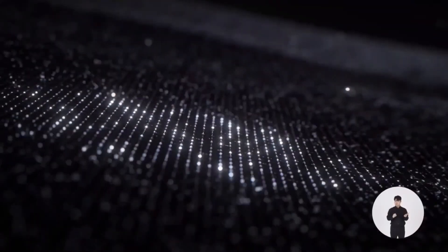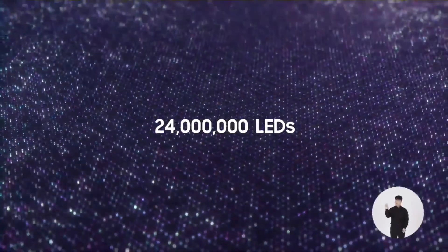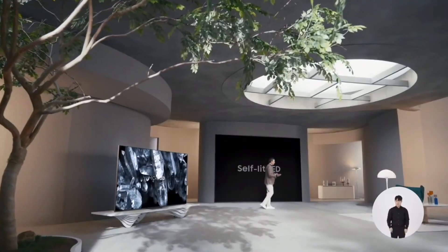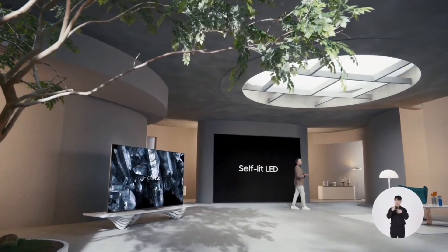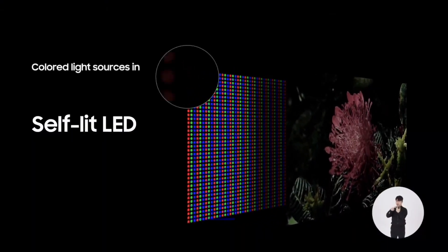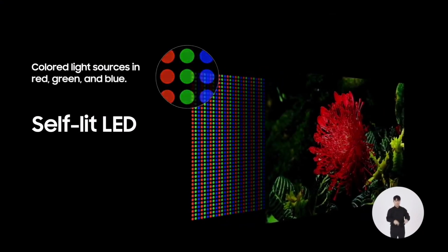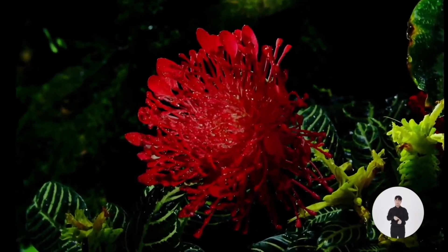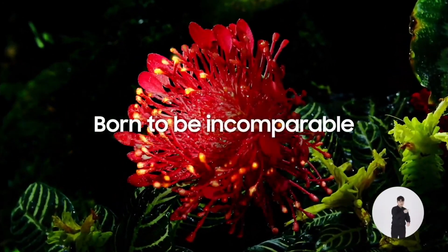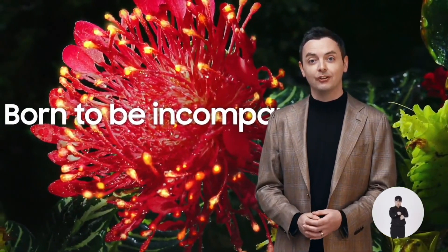As you can imagine, it's not an easy thing to mass produce, and we were only able to succeed using Samsung's semiconductor microprocessing expertise. It's not just about the size though — Micro LEDs are self-emitting colored light sources in red, green, and blue. There's no loss of brightness or clarity. No other self-emitting display does this. You get incomparable, true-to-life picture quality.